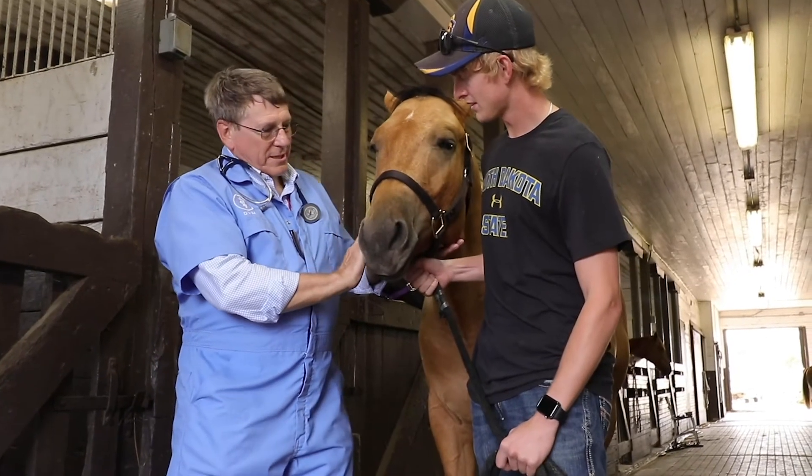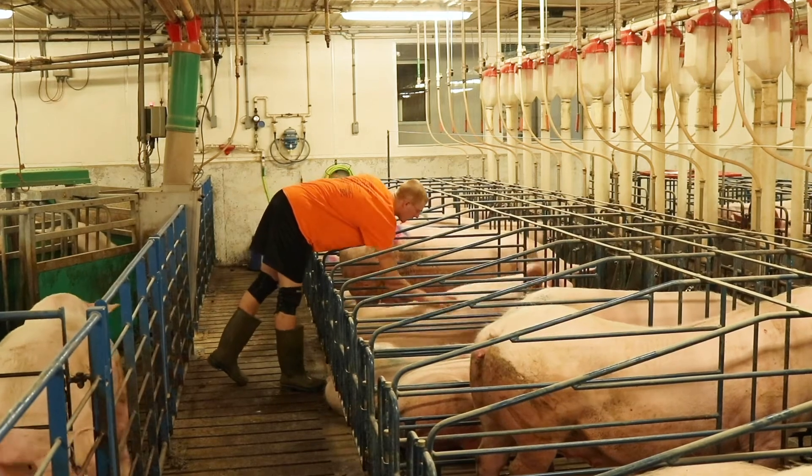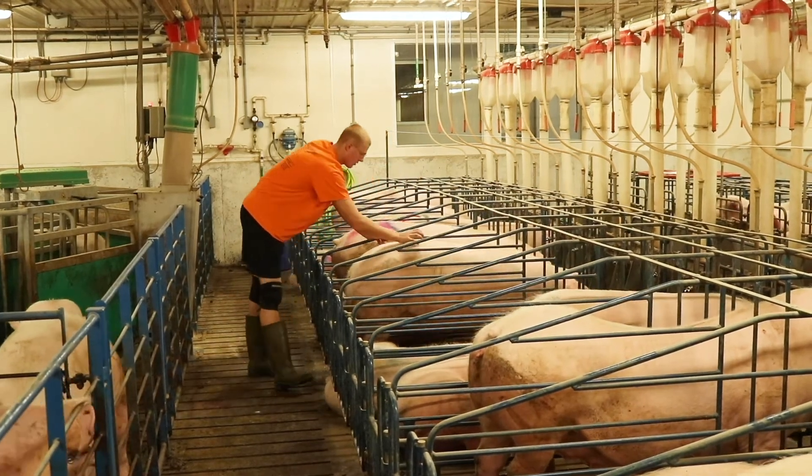You'll spend two years at South Dakota State completing all of the veterinary basic sciences. We are also going to mix in a number of clinical sciences — in fact, from your first semester here, you'll have Clinical Skills one through Clinical Skills four across your four semesters at South Dakota State.